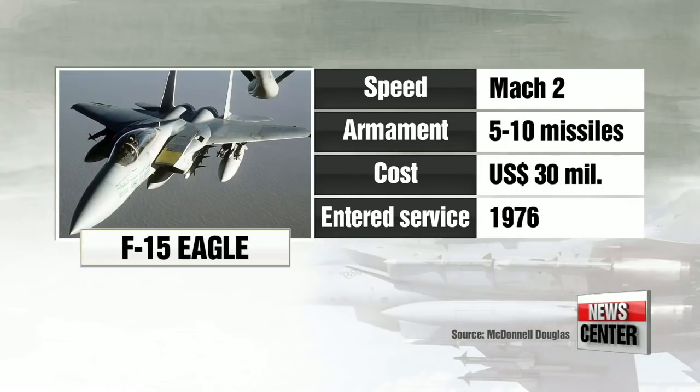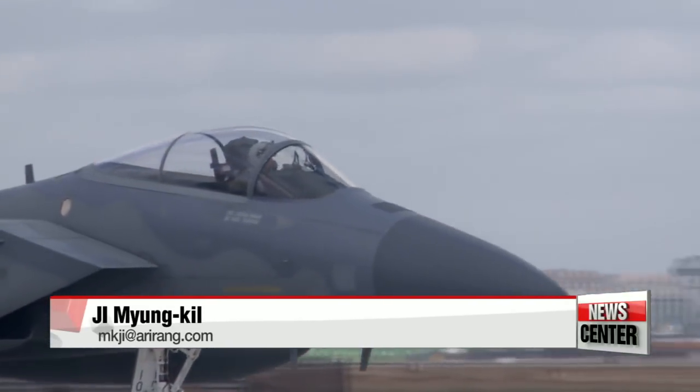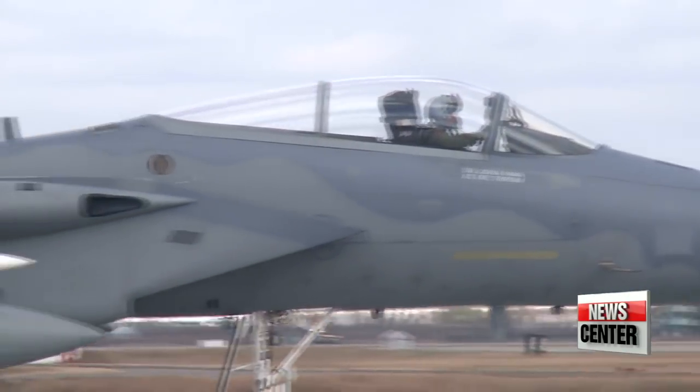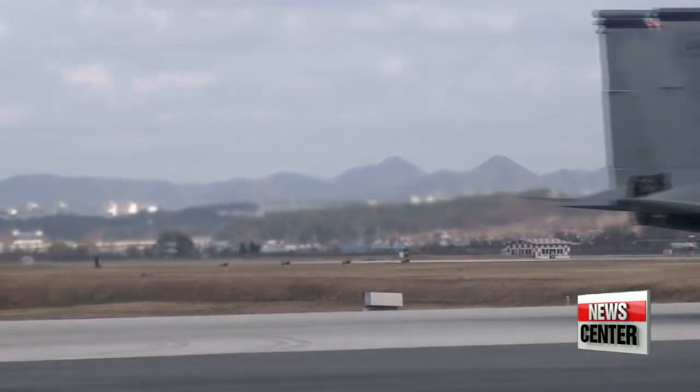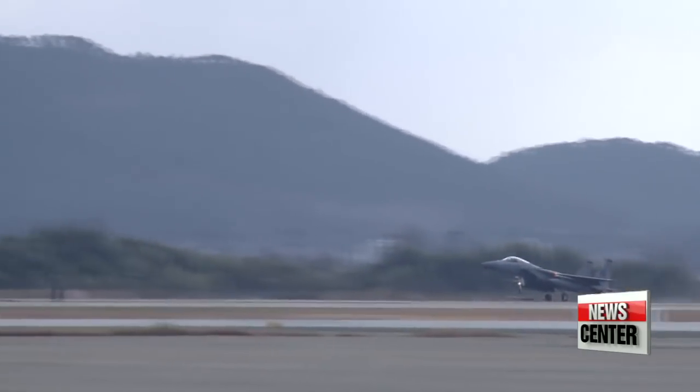The F-15 is a staple of the U.S. Air Force. It's a twin-engine tactical fighter jet designed to gain and maintain air supremacy in aerial combat. As a smaller, lighter plane, the F-15 has better maneuverability and a top speed of over Mach 2. It can be armed with a variety of air weaponry on its fuselage and is capable of in-flight refueling and conducting deep interdiction missions. It was first introduced in 1976 and is by far the cheapest at around 30 million dollars. Ji Myung-kil, Arirang News.